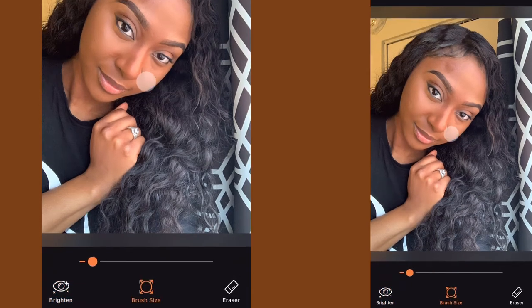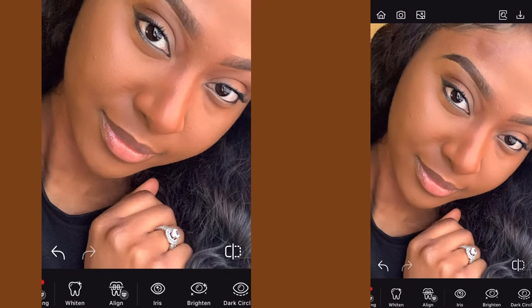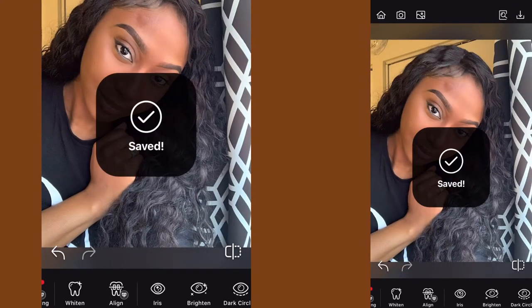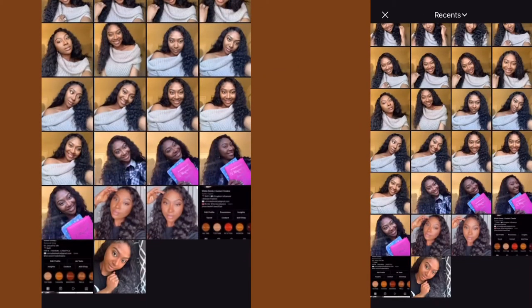I'm going to go to brighten. You adjust the size of the circle and you brighten your eyes, so it literally wakens your eye. Your eye looks really sharp, like it's just glistening. So that's really all I do for that photo and we're done.